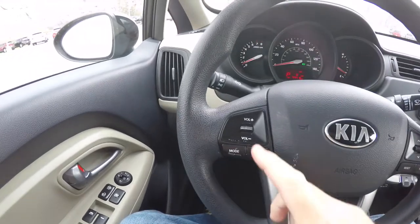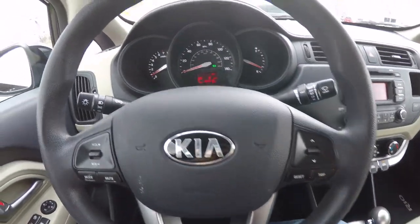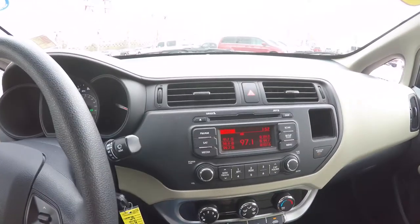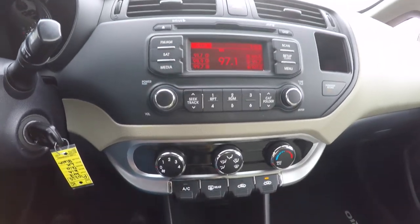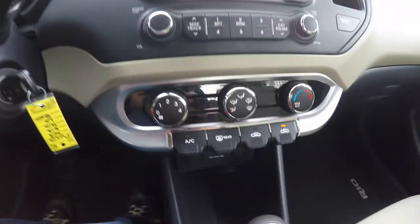Pan through the interior to show that in more detail. Audio controls on your steering wheel, as well as cruise control. The vehicle currently has 44,416 miles on it. AM FM CD player with MP3 playback. It also has Sirius satellite radio capabilities. Air conditioning.